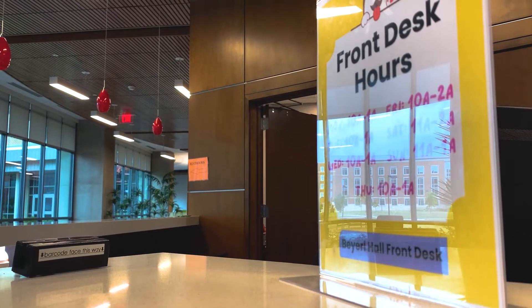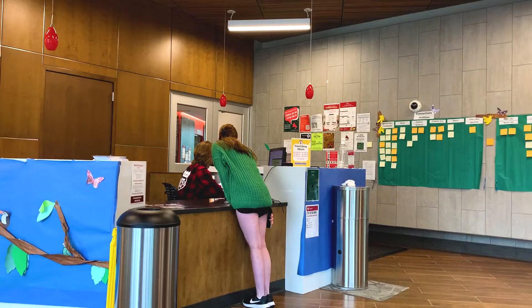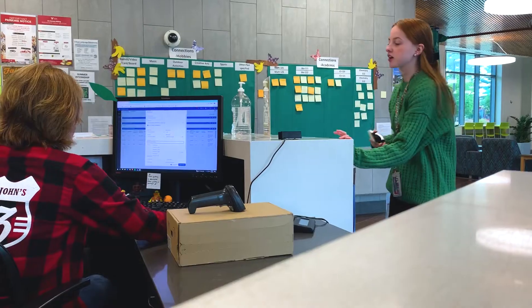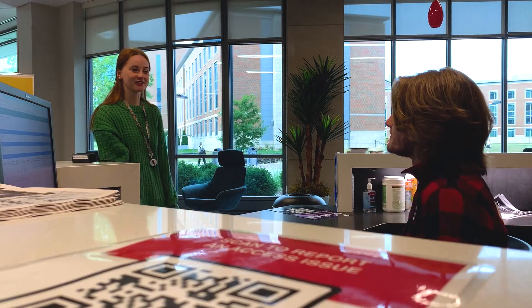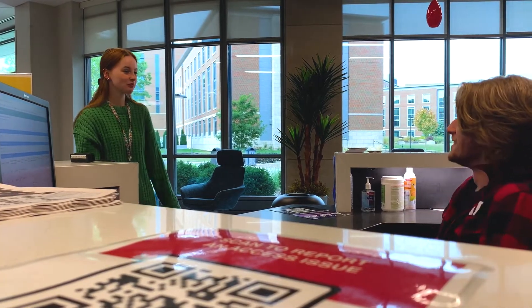Inside the building, the hall's front desk can be found in the main lobby. This is the central hub for resources for residents living in the building. Here students can ask questions, check out cooking utensils to use in the hall kitchenettes, borrow a large vacuum, check out board games, ask about hall and campus resources, collect packages, as well as connect with hall staff.